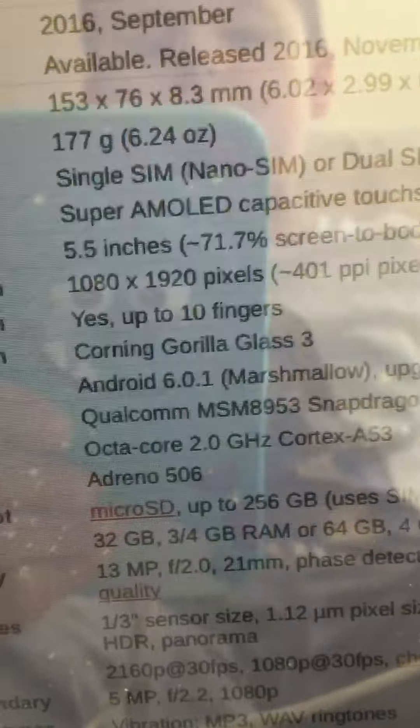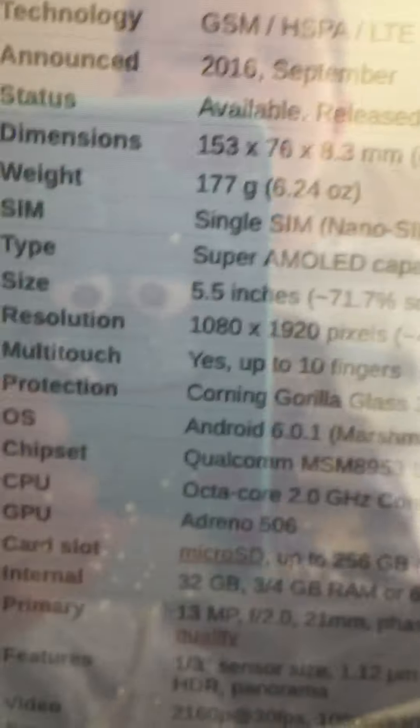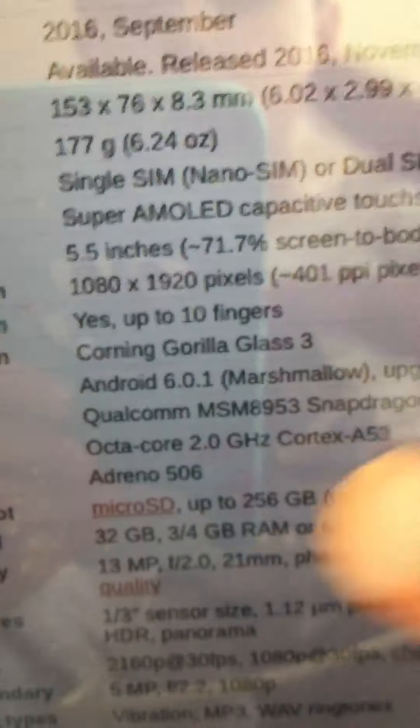It has a 5100 mAh battery. It has Android 6.0.1 Marshmallow, and it's upgradable to 7.0 Nougat.